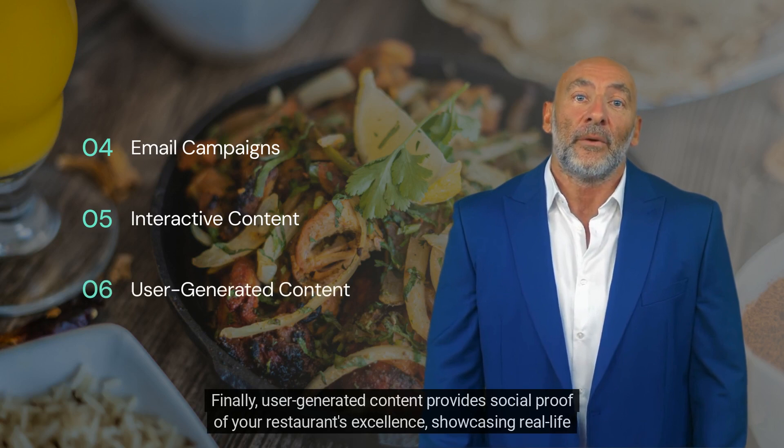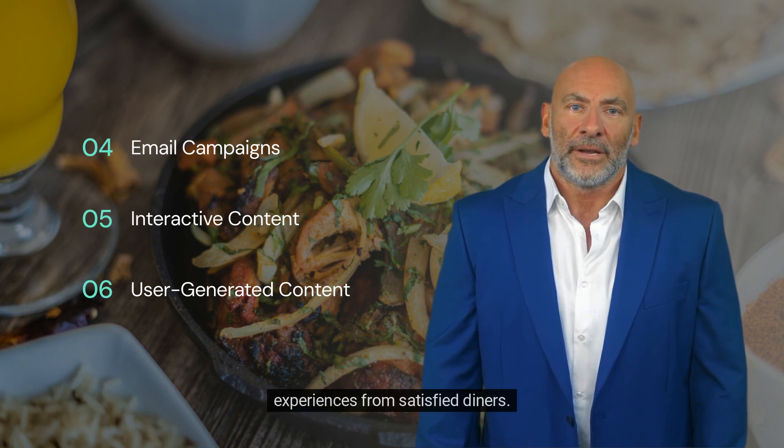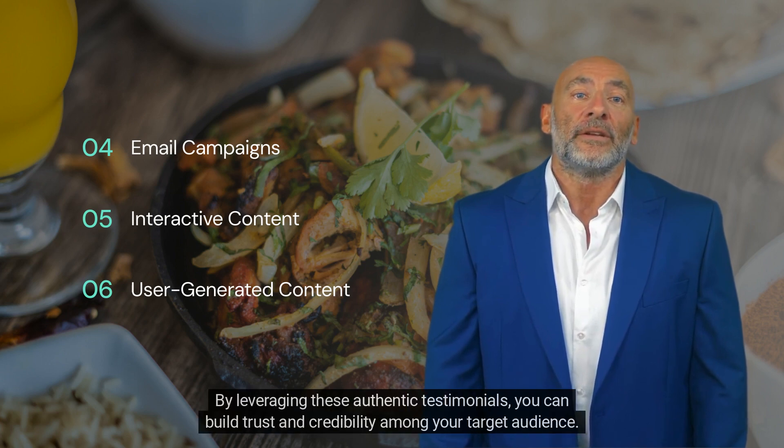User-generated content provides social proof of your restaurant's excellence, showcasing real-life experiences from satisfied diners. By leveraging these authentic testimonials, you can build trust and credibility among your target audience.